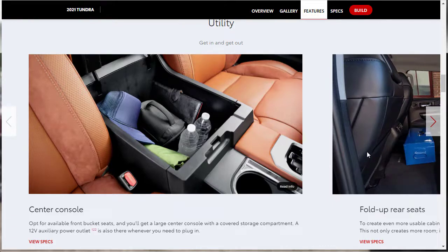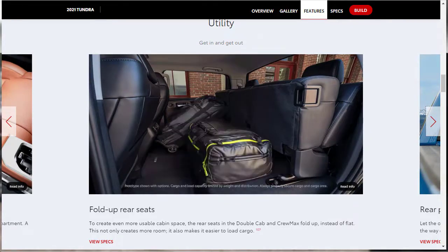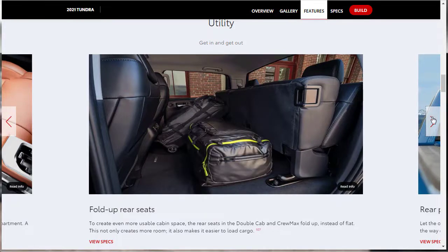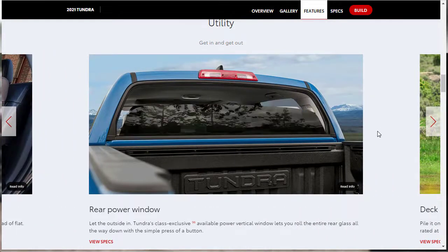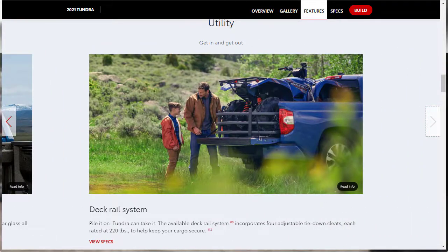For utility features: there's a huge center console with a 12-volt auxiliary power outlet. The double cab and CrewMax have fold-up rear seats so you can throw a bunch of stuff back there. There's also an available rear power window — a Tundra class exclusive. The deck rail system with adjustable tie-down cleats rated at 220 pounds is an available option, not standard.